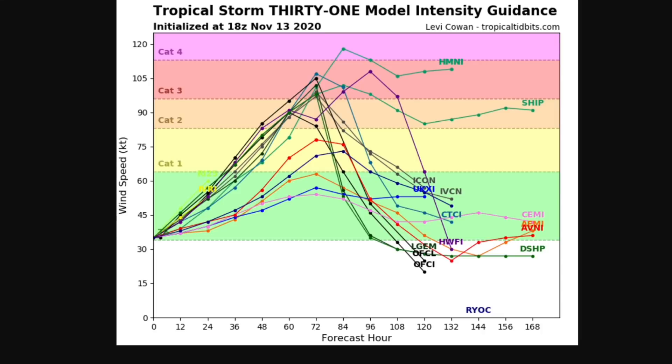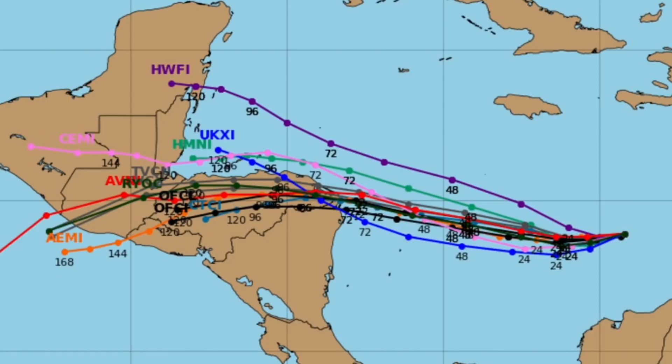A general weakening trend is expected after hour 108. These are some of the potential paths it could take, and you can see models are pretty consistent with a Nicaragua or Honduras landfall, and most have it curving and staying more westward.